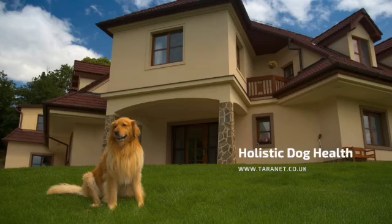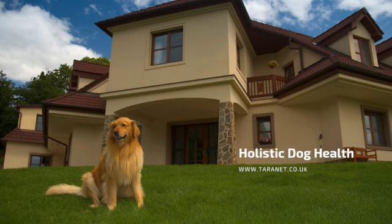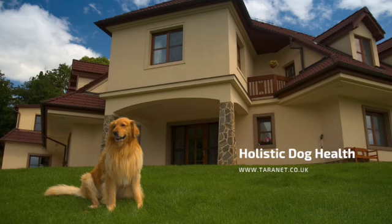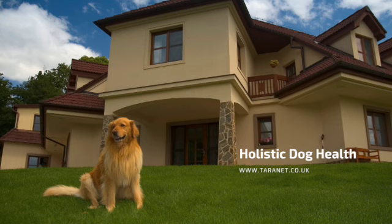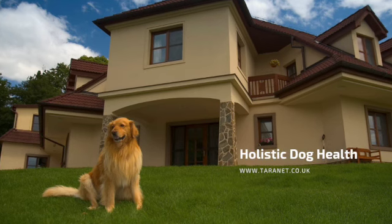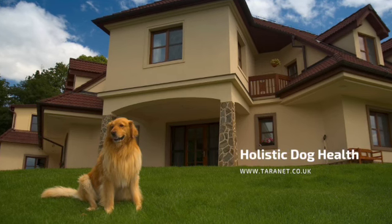Welcome to the Animals Naturally podcast with me, Suzanne. The aim of this podcast is to help you get ideas on how to care for your animals naturally, whether that's your pet or other animal. There's a whole world of complementary therapies and holistic approaches you can use. I'm founder of Taranet, a leading natural animal healthcare resource at taranet.co.uk, which has a whole directory of complementary therapies and also business advice for pet care entrepreneurs.